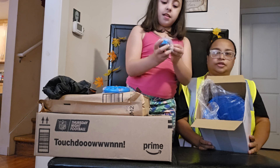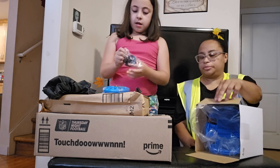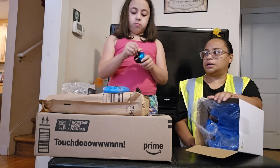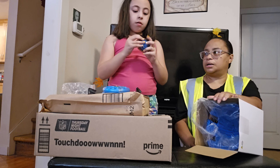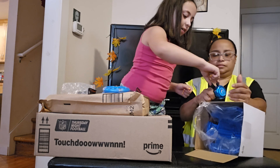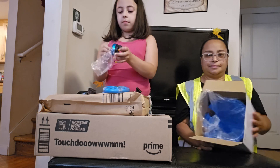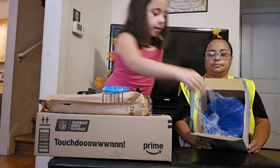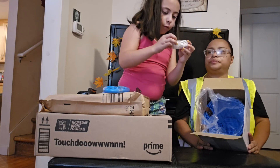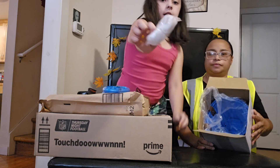And then I got this — what is that? It's a bell! I want to test it. And I got some lights, and those are lights.